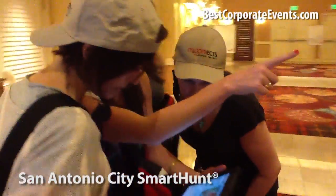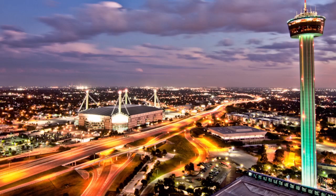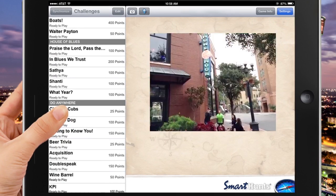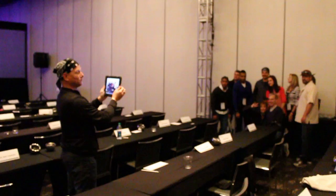All smart hunts feature fun iPad activities including photo and video missions, touring points of interest, and multimedia trivia. Teams earn additional points by presenting their chosen artistic expression, which could be a team cheer, poem, commercial, or song celebrating the team's effort and reflecting their adventure. This is all recorded on their iPads for the final party.